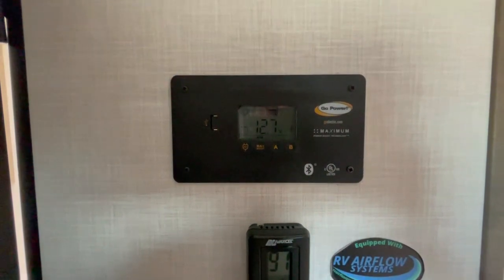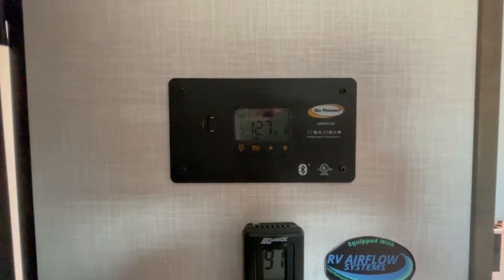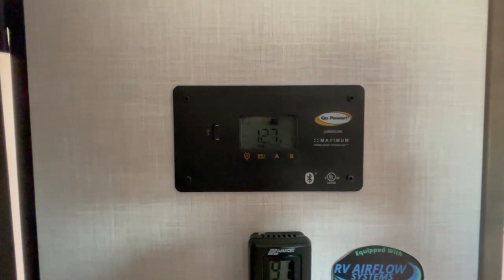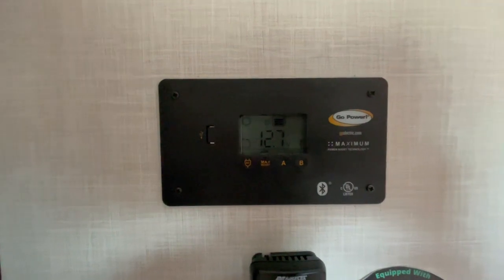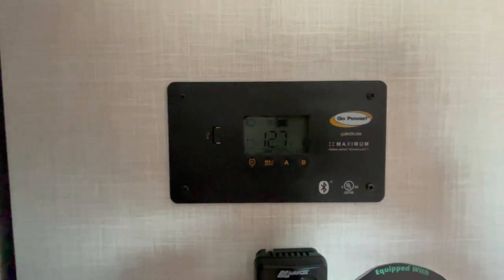Inside you will also find the GoPower solar charge controller that controls the 200-watt solar panel on the rooftop. This is perfect if you're going off the grid a little bit — it'll help keep your battery charged.